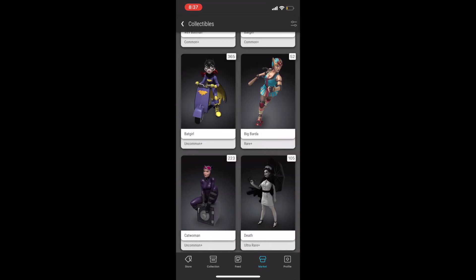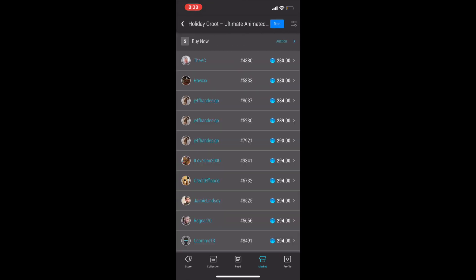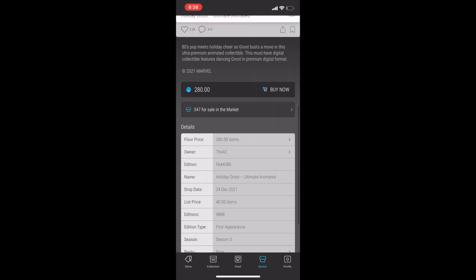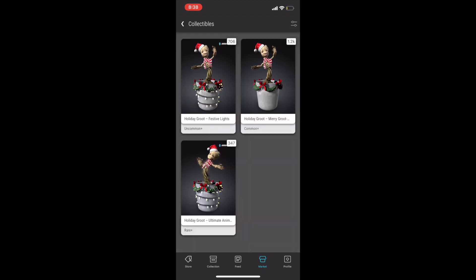Next up at number 18, I've got Batgirl — a first appearance from Season 2. You can't go wrong with a superhero first appearance. Coming in at number 17 is another first appearance: Ultimate Animated Groot, which is rare with less than 10,000 editions. It has a great animation and is the very first Guardian of the Galaxy. You can still get the common Groot for around the drop price. A lot of people don't like that it's Christmas-themed, but it is the first appearance of the character and also the first Guardian of the Galaxy.